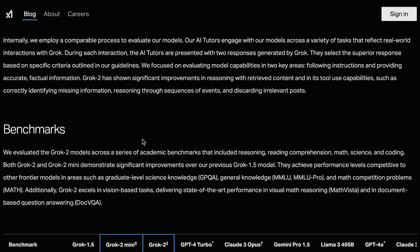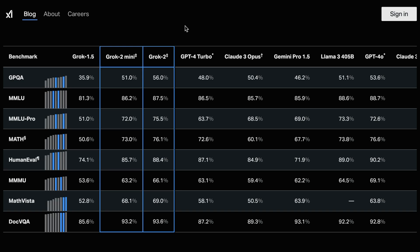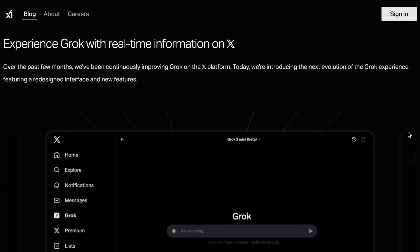When it comes to improvements between Grok 1.5 and Grok 2, they say Grok 2 has shown significant improvements in reasoning with retrieved content and in its tool use capabilities, such as correctly identifying missing information, reasoning through sequences of events, and discarding irrelevant posts. Their benchmark scores all put this clearly in the GPT-4 class, state-of-the-art category. One of the big differences Grok promises is access to real-time information from its affiliation with X.